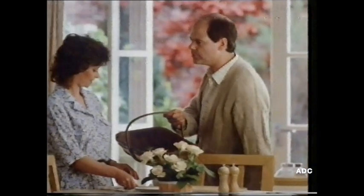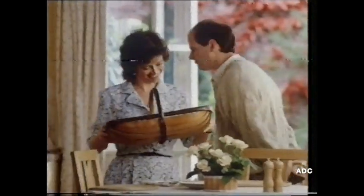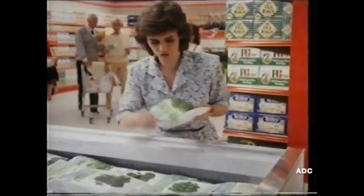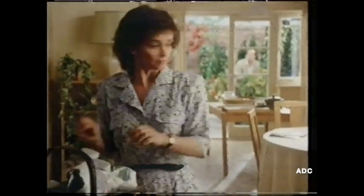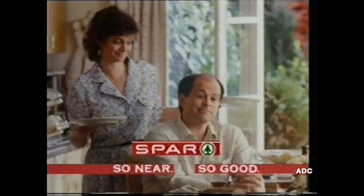Hang on. All homegrown. Lovely. I'll give you a shout when it's ready. Beans, sprouts, broccoli. Perfection. Well, how could I go wrong? So near, so good.